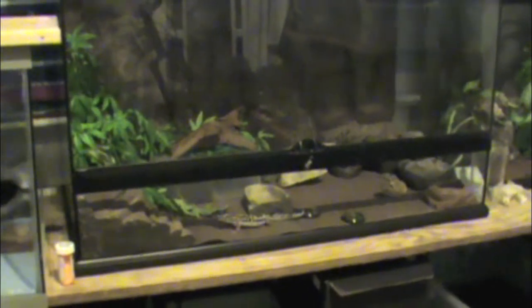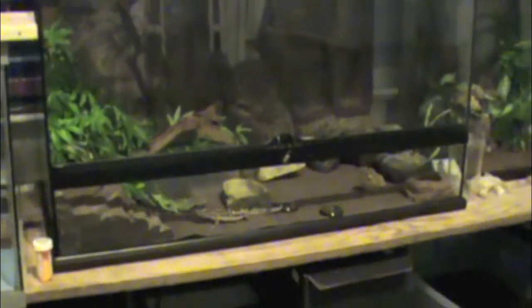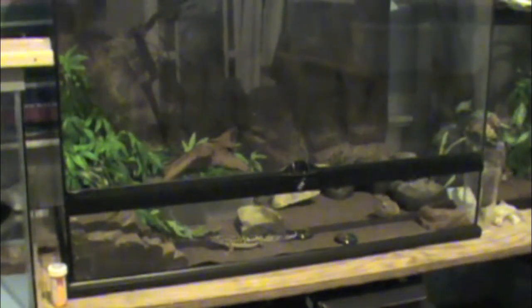Hey guys, how's it going? Today I'm going to do an update on my leopard geckos and just show them all off. I'm going to bring them out of their terrariums and just tell you about them a little bit. So here we go.